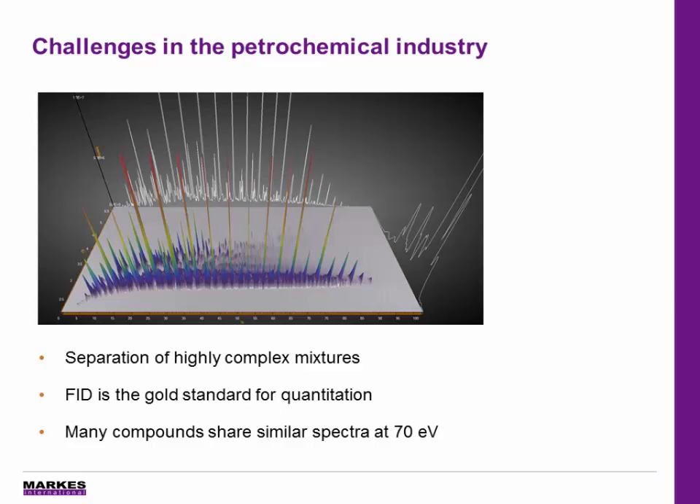Petrochemical samples are extremely complex, containing thousands of different compounds, so they really need the two dimensions of separation offered by GCxGC. FID is the gold standard for quantitation and group type analysis, but MS data is still required to confirm peak purity. So it's important that the methods can be translated easily between these systems.